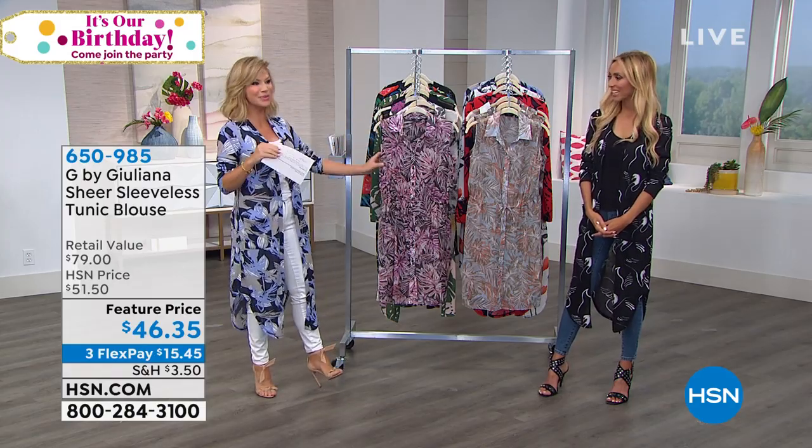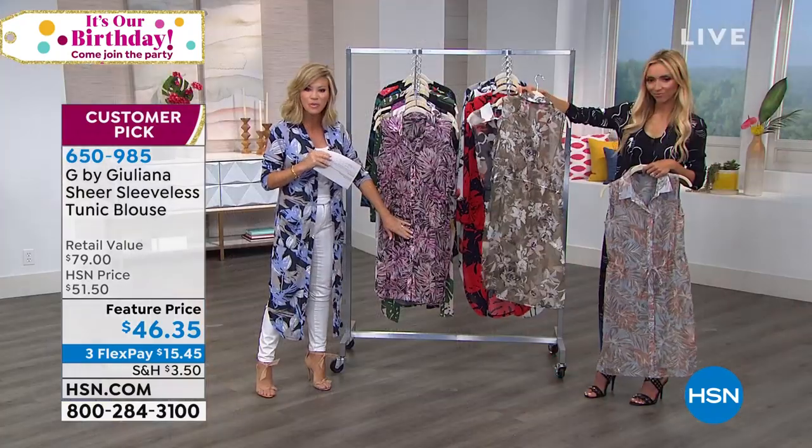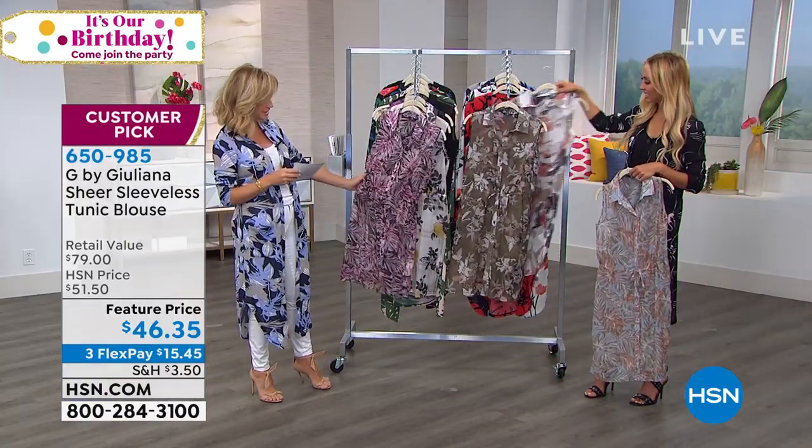Only an average petite is completely sold out, so it really is the steal of the day. That's why it's called our This Day Only. But we're continuing on — again, we're loving the longer lengths. This is a sheer sleeveless tunic blouse. It's a big customer pick for us with 35 reviews on hsn.com.